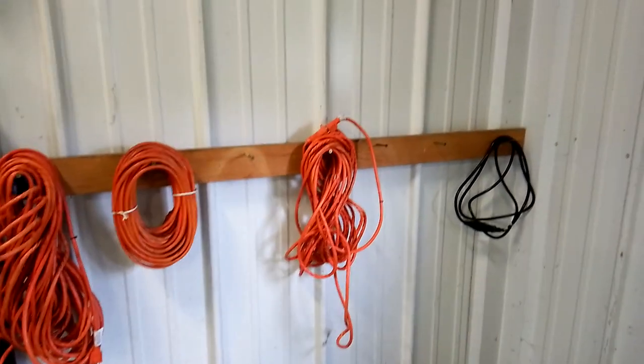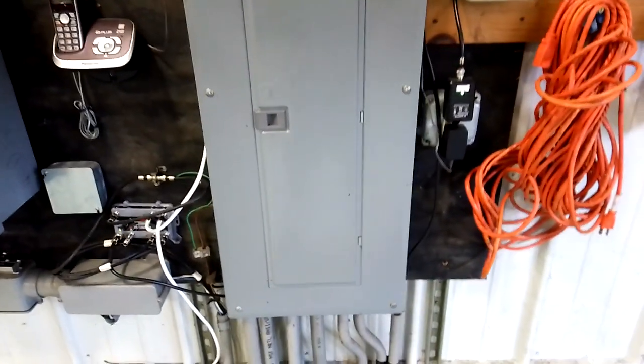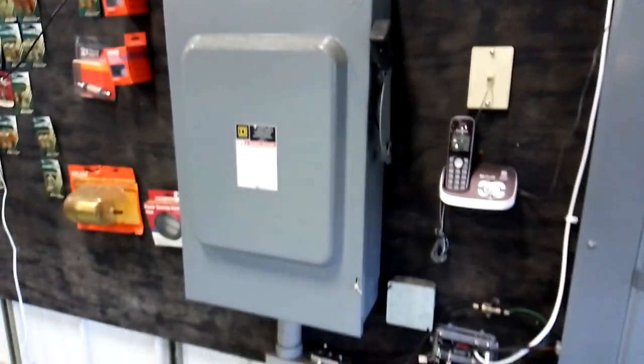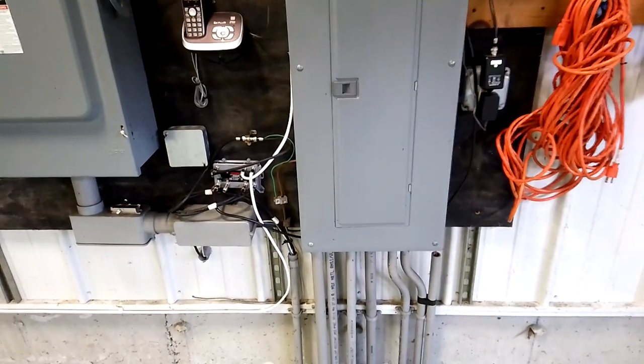There's my extension cords. Here's the meat and potatoes of the building — the tour amp service panel. I've got another amp box that goes to the house. I don't have three phase, but there's a lot of juice going through this building.